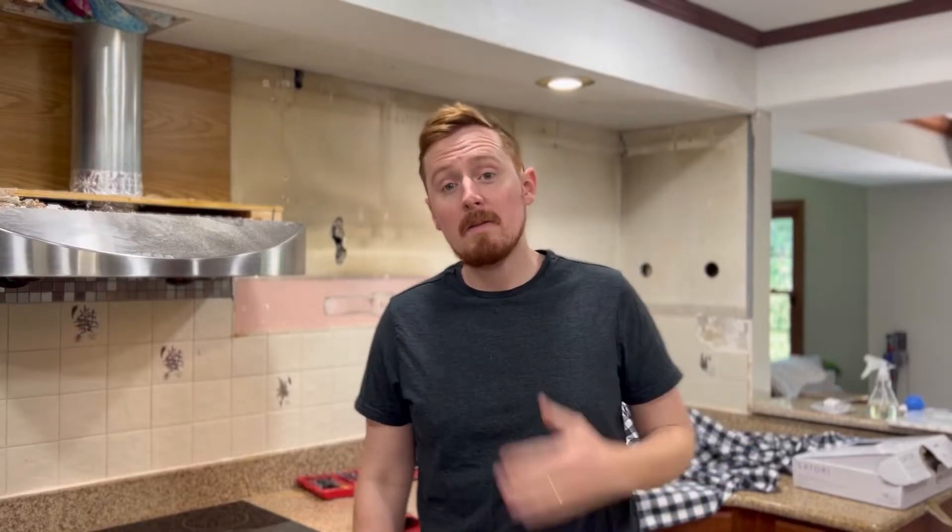Hey guys, for those of you who don't know me, my name is Dave. Thank you for subscribing to my YouTube channel.